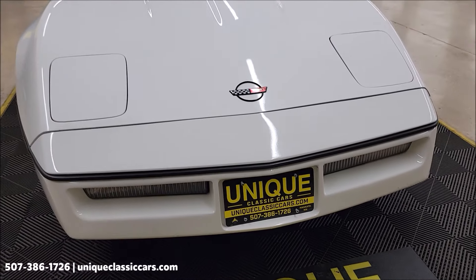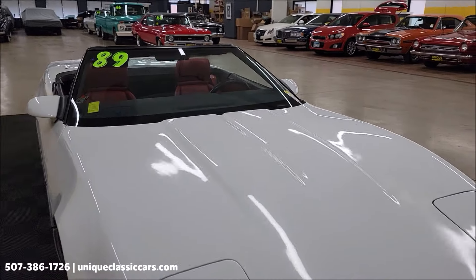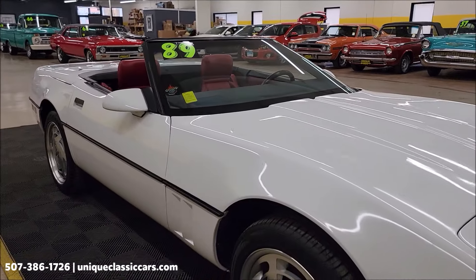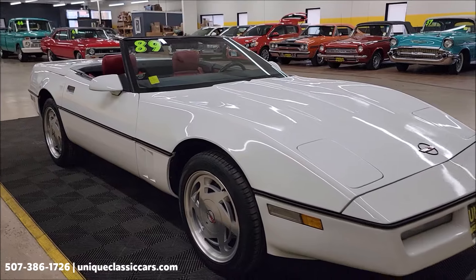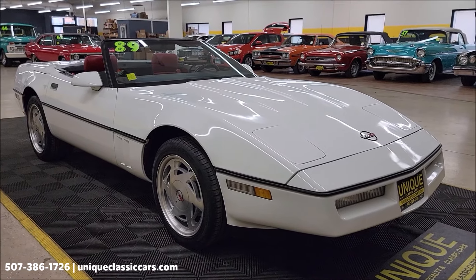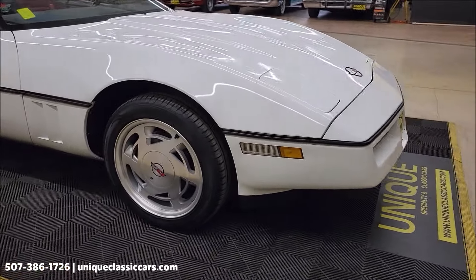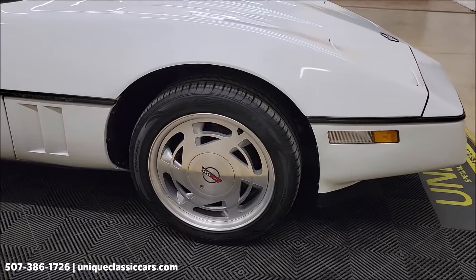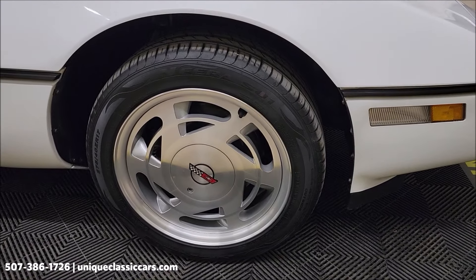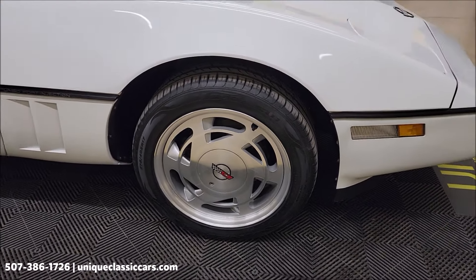I can vouch for that — checked it out before doing this video and it is cold. Take your time looking through the still pictures; you'll be able to see the underside, interior, engine bay, top up and top down. UniqueClassicCars.com is where you can check all that out — click on the link down below this video in the description. If you're seeing this on YouTube, it's going to take you right to our website. 507-386-1726 is the number to call.